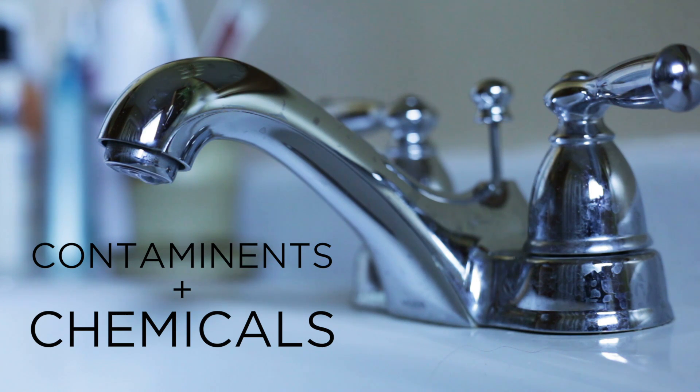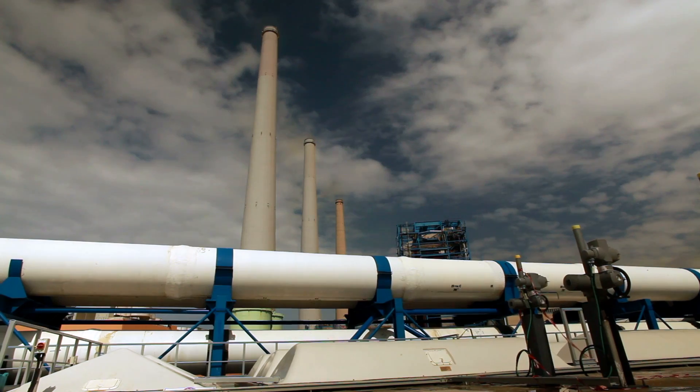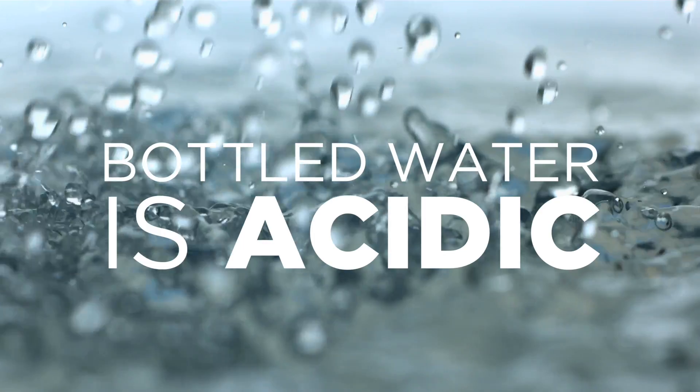Tap water is full of contaminants and added chemicals that are harmful to our bodies. While bottled water might seem like the better option, the production process is highly unregulated and contains harmful chemicals leached from the plastic containers. Also, this water is acidic and affects your body's pH and antioxidant balance.